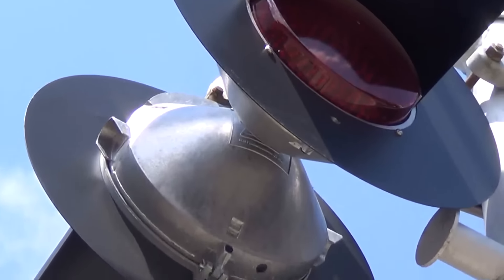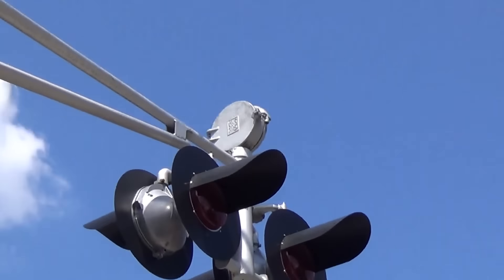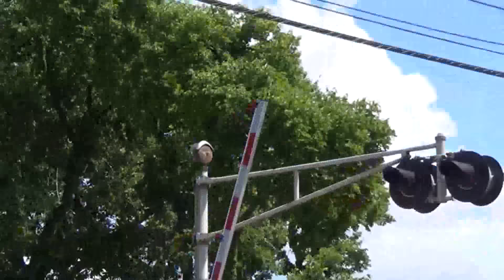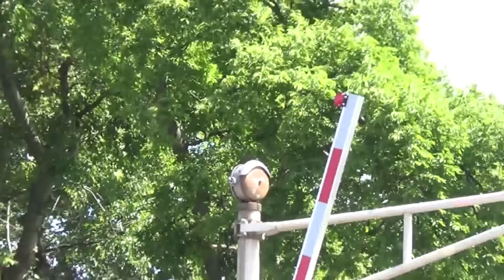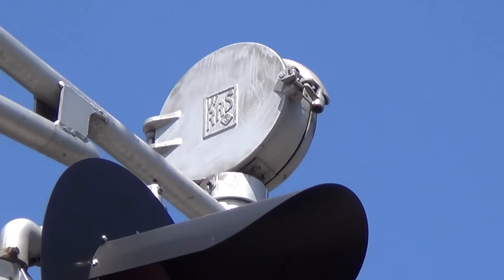Here's a look at the back. And then the bell, which is interestingly mounted above the road rather than on top of the cantilever mast like it would be normally — like it is on that other signal. On this signal the bell is mounted over the road, and it's another WRRS mechanical bell.